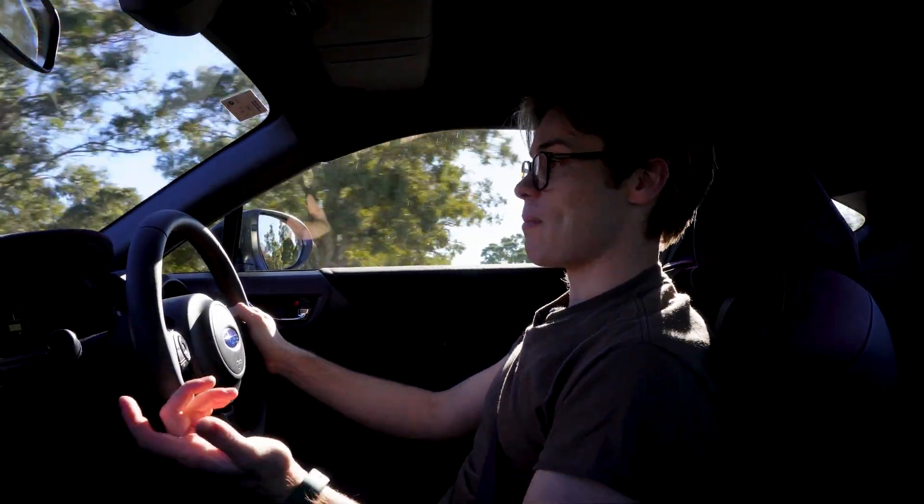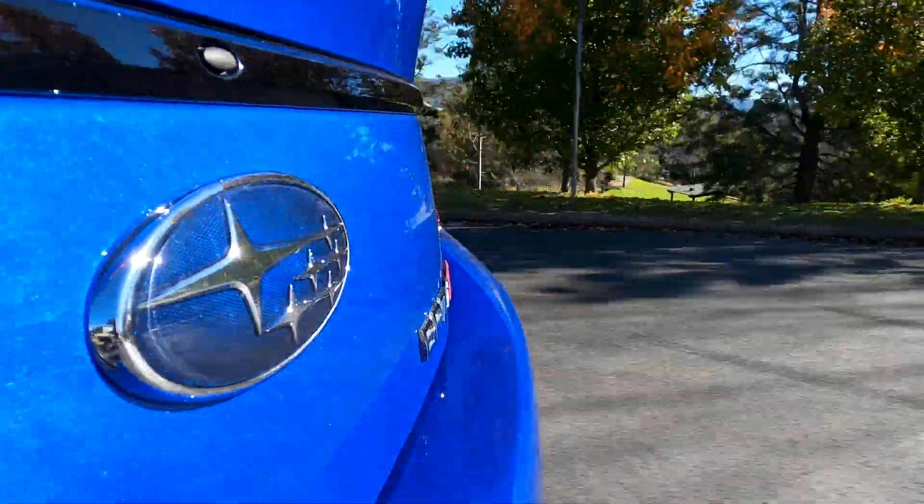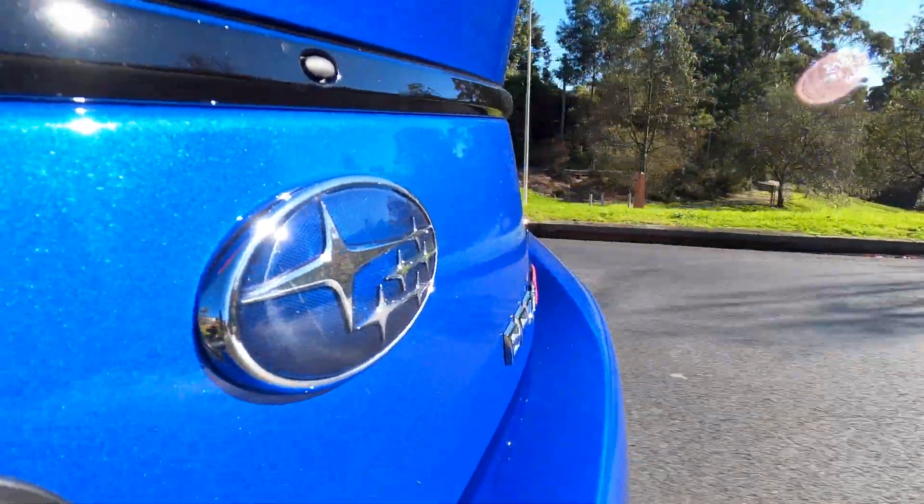The BRZ is a rear-wheel drive sports car with a naturally aspirated motor and a six-speed manual transmission. You can opt for an automatic, but unless you physically cannot drive a manual, you'd have to have something wrong with you to buy the automatic over this, because the automatic is simply slower in acceleration compared to the manual. That is the main and only reason why you should not buy the automatic.